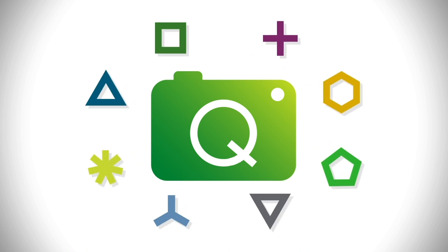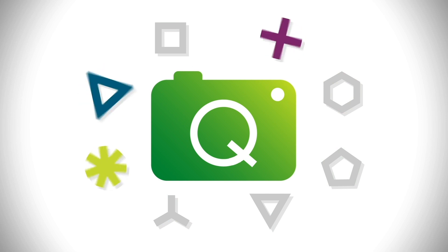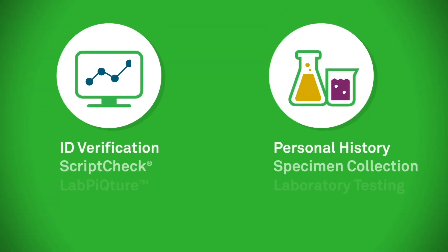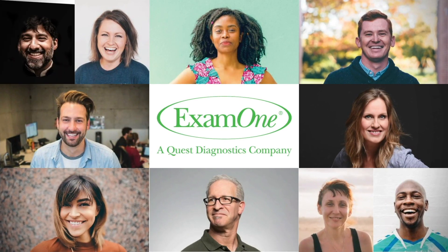From custom and packaged programs to a la carte solutions, HealthPicture helps clients execute quick and competent decisions. Because at Exam 1, we have you covered for all of your data and laboratory needs. We're a truly integrated full-service provider who can help build a custom HealthPicture for your applicants.